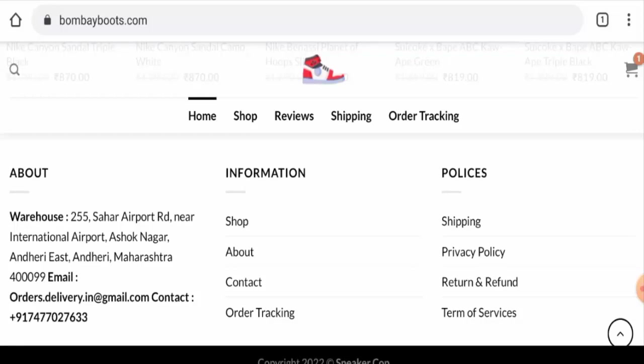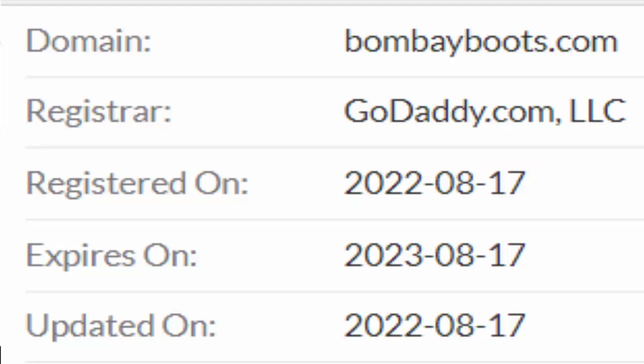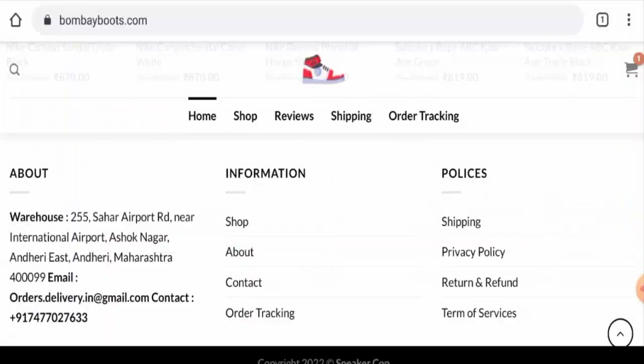This website is secured by the HTTPS protocol and SSL integration to keep details and transactions safe, which is a good sign. However, this website was registered on 17 August 2022 and will expire on 17 August 2023, which means it was created recently and is less than six months old.